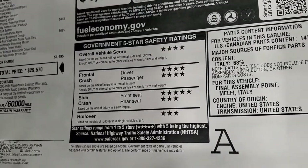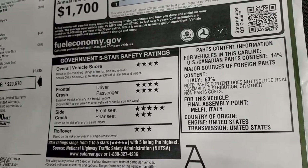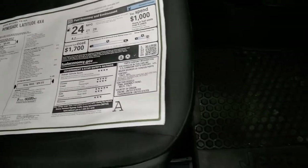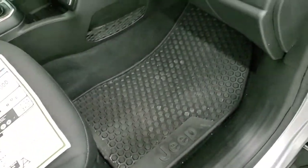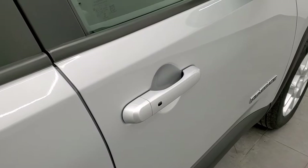We have four and five stars pretty much up and down the board. The only ones with three stars are rollover and rear seat side crash. So it's a pretty safe vehicle considering the size. We'll continue on the outside walk around here.